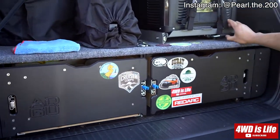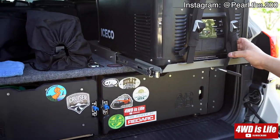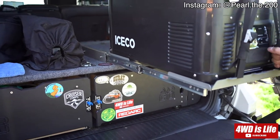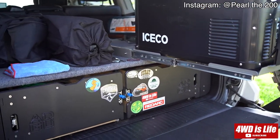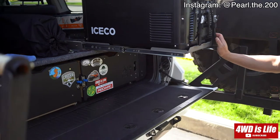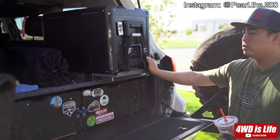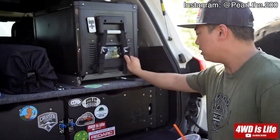We have an Iceco fridge on a slide-out — it's the VL47 Pro. So far it's been pretty good. We bought it pretty early on and that was a game changer for road trips — not having to deal with ice and things like that.